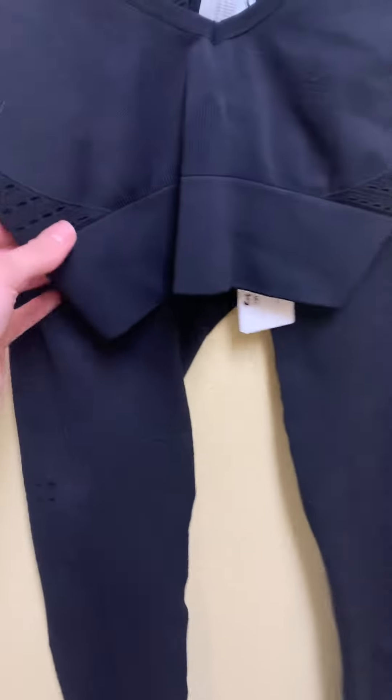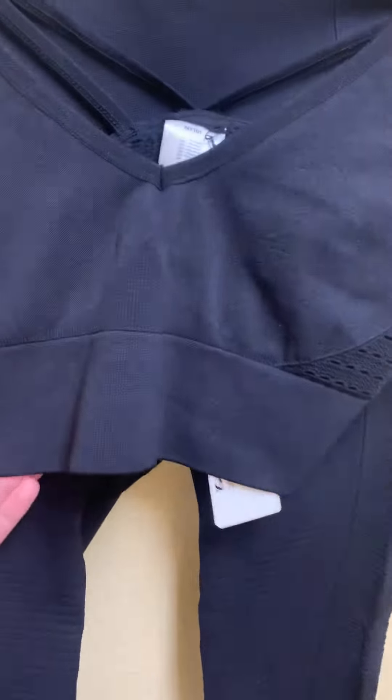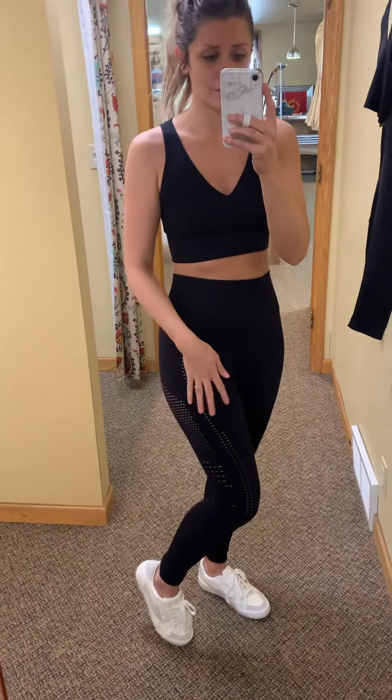It feels so amazing, I love this so much, and Carol is obsessed too. She does a lot of yoga and she said it's perfect because these are really breathable and they're just going to keep you nice and cool. And here's a close-up of the back.